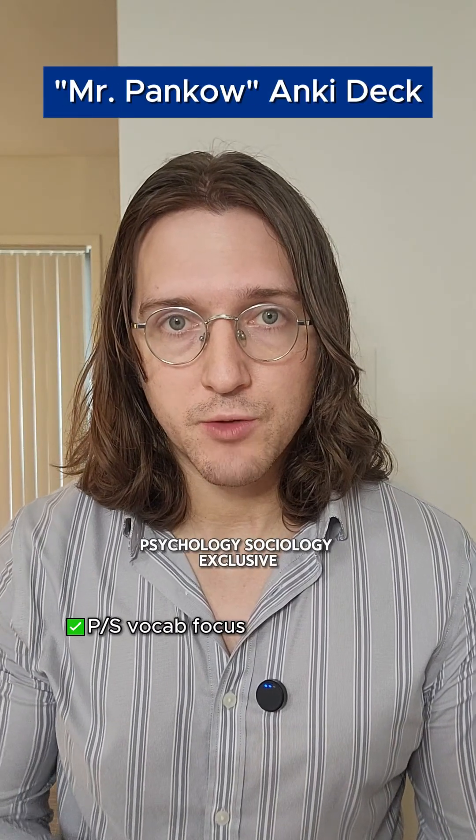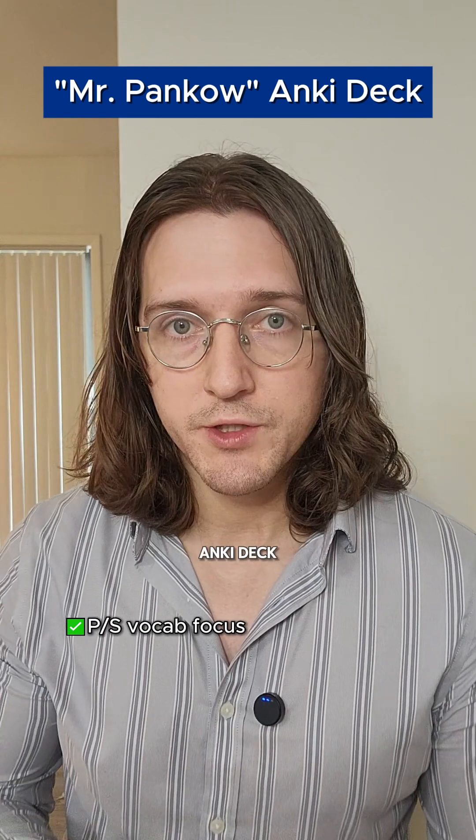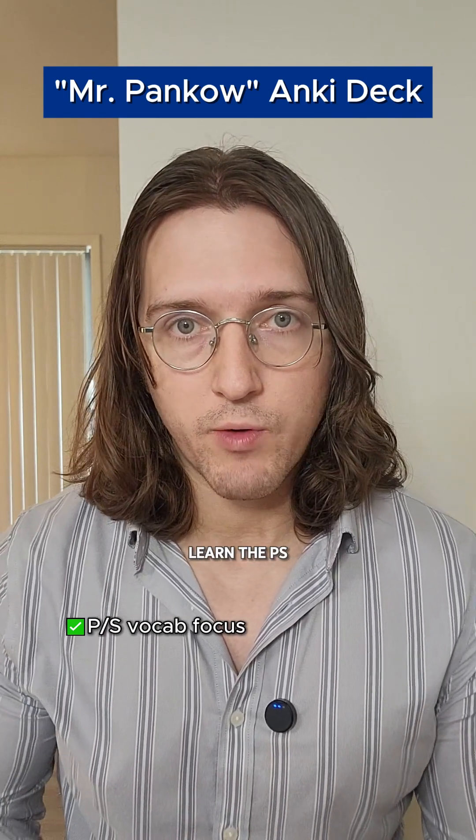I also want to mention the Mr. Pankow Anki deck. This is a psychology-sociology exclusive Anki deck, which is a great option if you just need something to learn the psych-soc vocab.